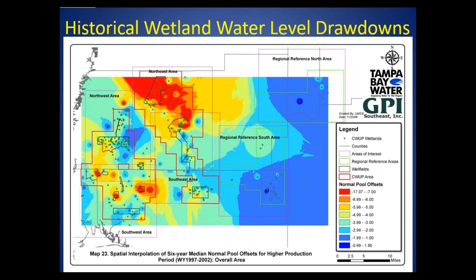Historically, during a time of higher production, which also included a drought period, water levels were low in many of the wetlands, especially on the well field areas.